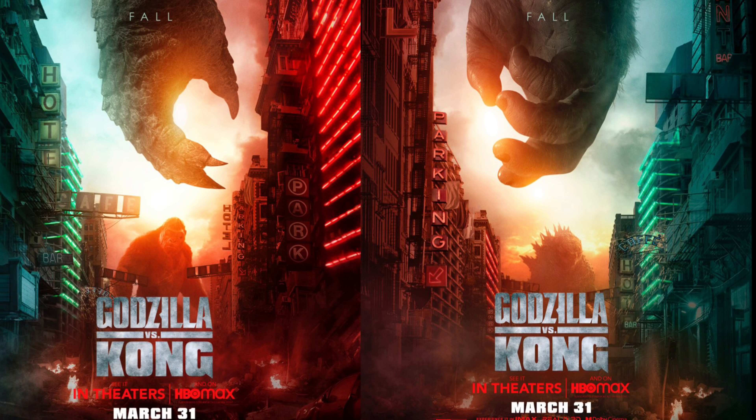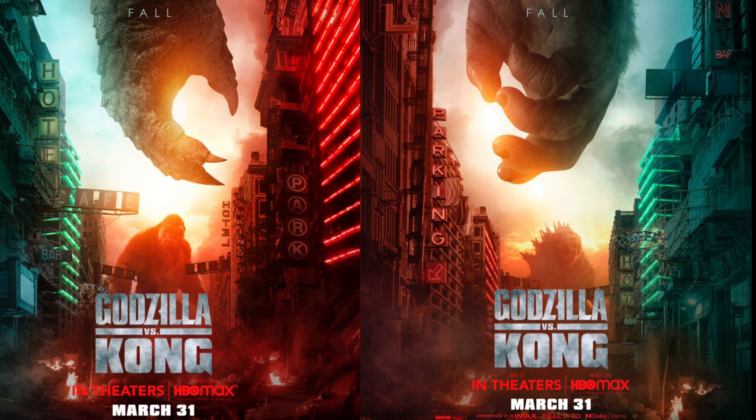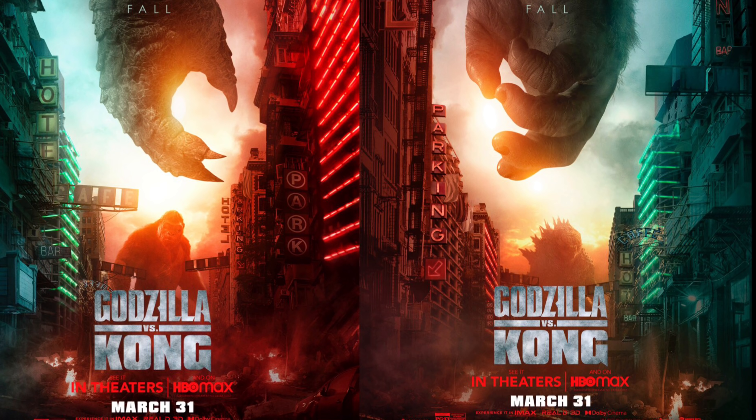Anyway guys, that is all for this video. What do you think of these new posters? Let me know your thoughts down in the comments below. If you enjoyed the video, please share and subscribe. Hope everyone has a great day — peace out and bye!